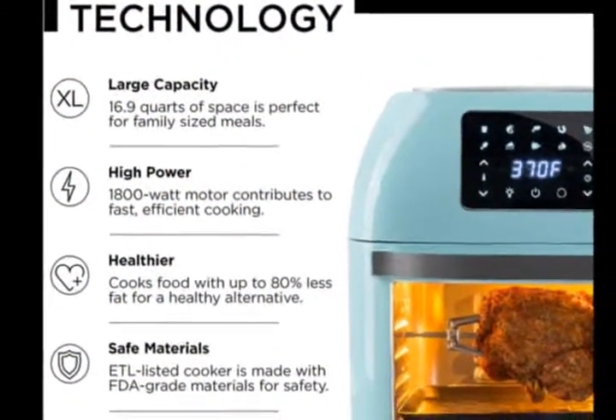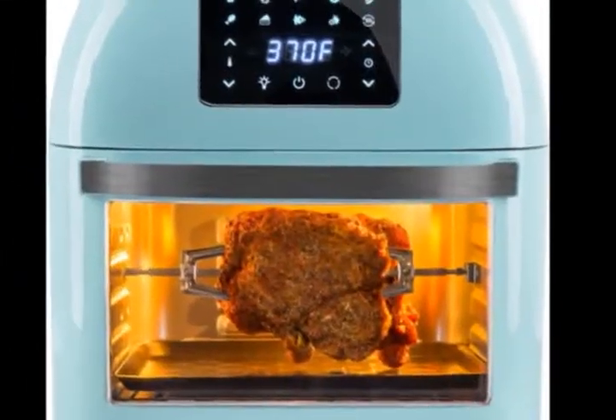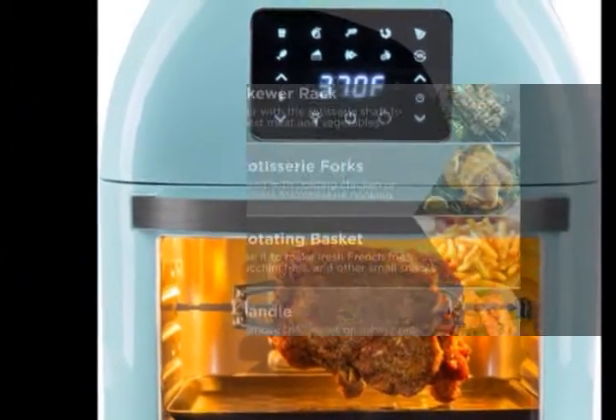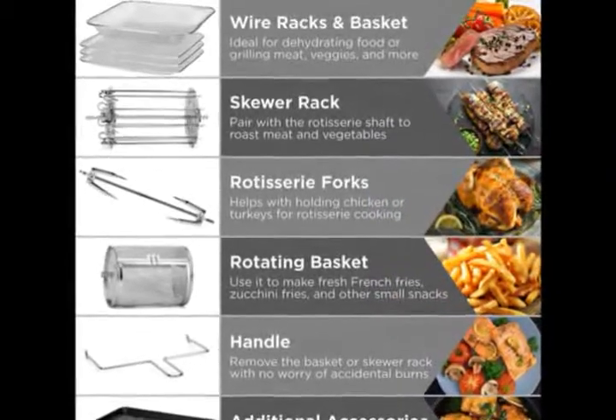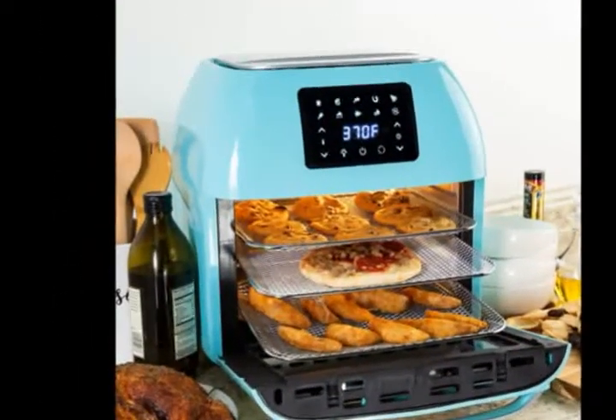Safe, versatile cooking — ETL listed for safety, with FDA-grade material that averts unwanted aftertastes. Also has a dehydration timer up to 24 hours; other functions 0–60 minutes.